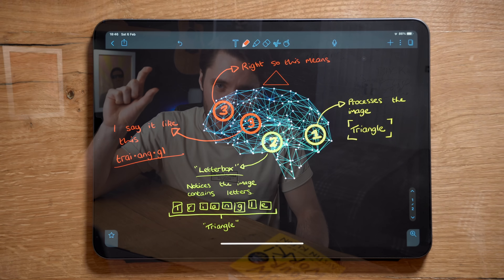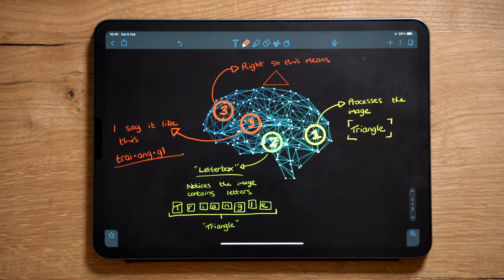I'm probably going to nerd out a little bit about what happens in the brain when you read, and then I'm going to discuss three ways that I've been using to encourage myself to read more. Let's go.